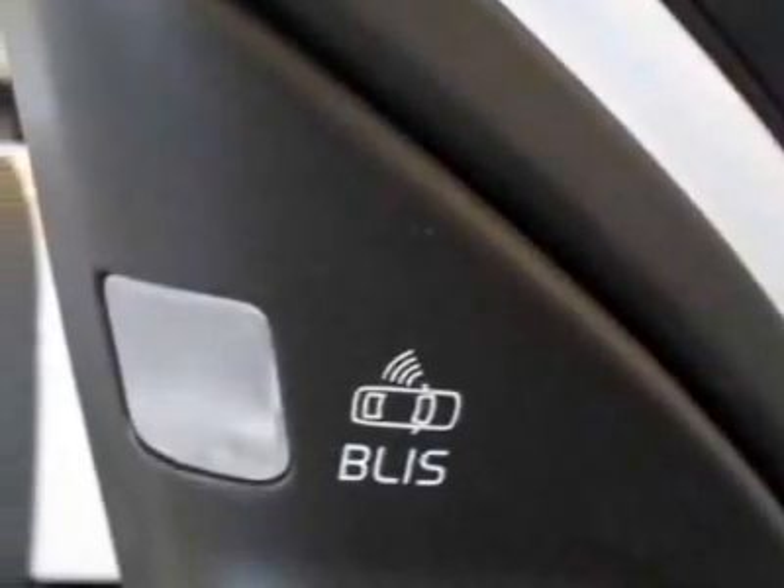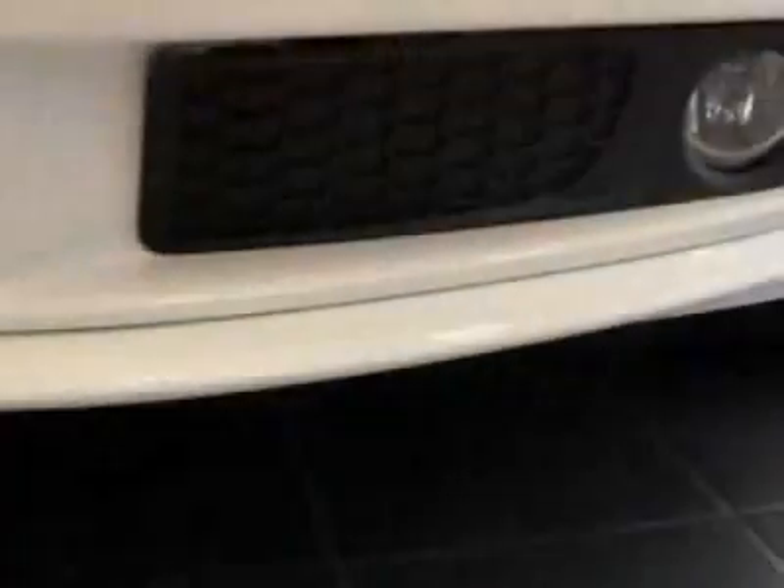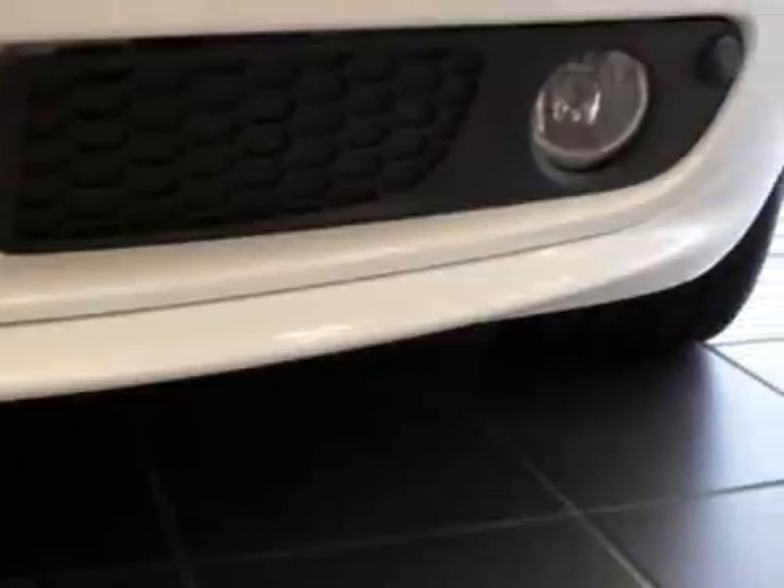Take a look at this 2009 Volvo S80. This S80 has just under 24,500 miles. For your protection, this vehicle has a factory warranty.